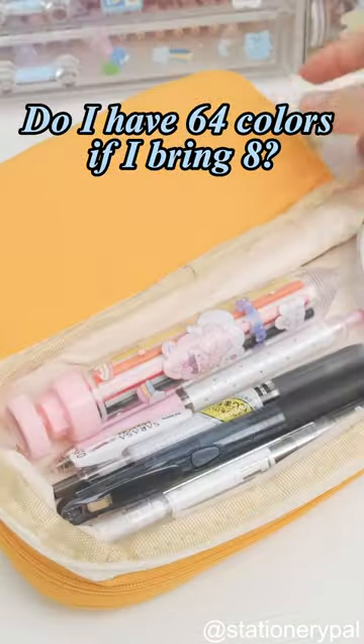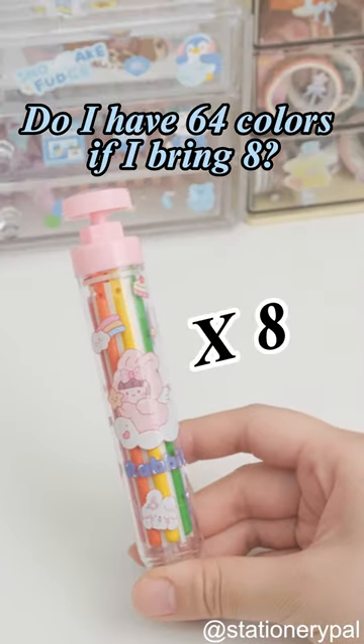So the question is, do I have access to a total of 64 colors if I bring 8 of them?